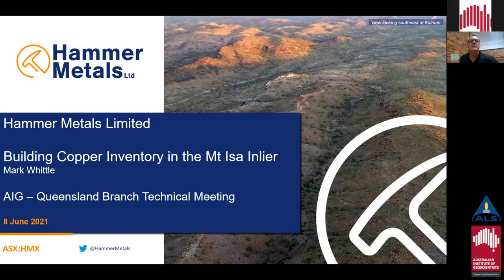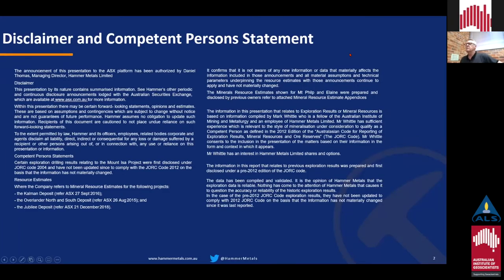Thanks a lot Peter. My name's Mark Whittle, I'm from Hammer Metals. I'm here to discuss the Mount Isa project in particular, and we also have another project in Western Australia, but I'll mainly be talking about the Isa project. Just for the legal-minded, I've got a disclaimer here — I will be making forward-looking statements.